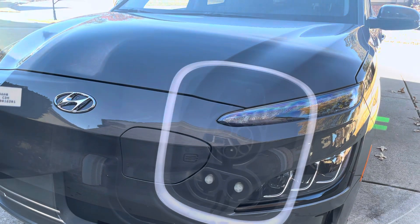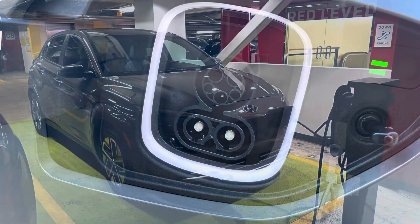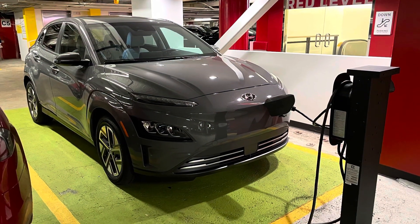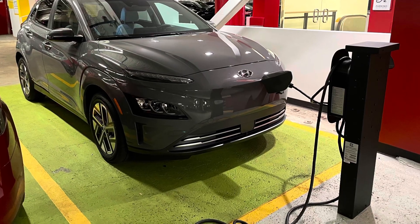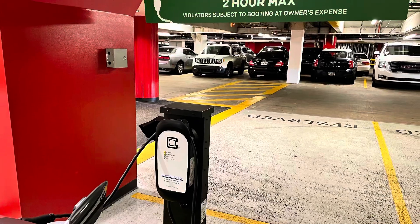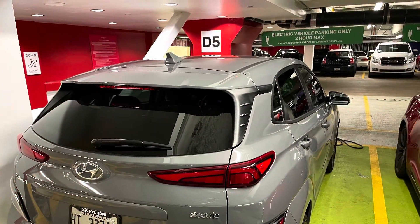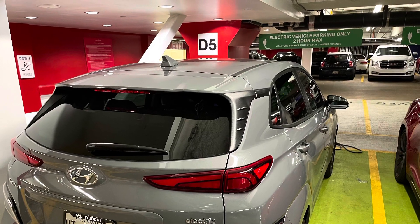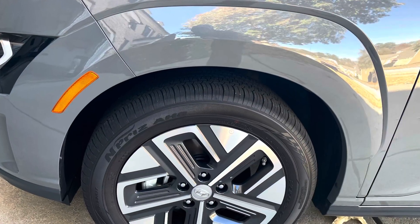We keep showing the front of the Kona EV because this is where you charge it. Though it looks a little weird having the charging station port right here in the front of the car, it makes for easy access to charging stations. Sometimes those chargers could be on either side of the vehicle, so you have to navigate how you park. With it here in the front, it doesn't matter where you park — you can plug up and charge up on the go.